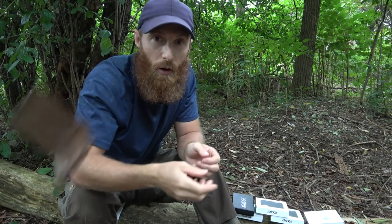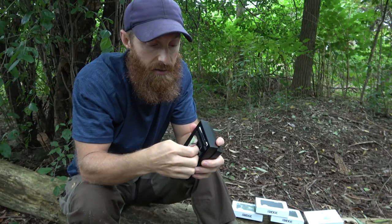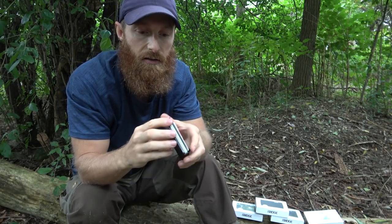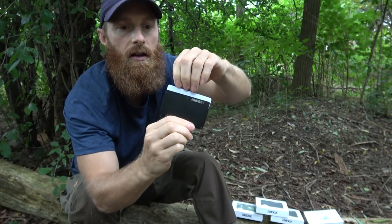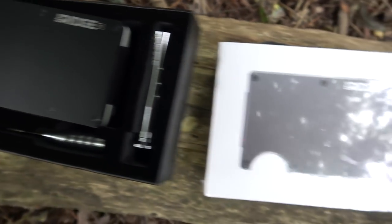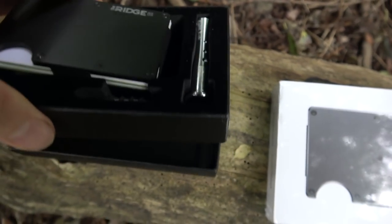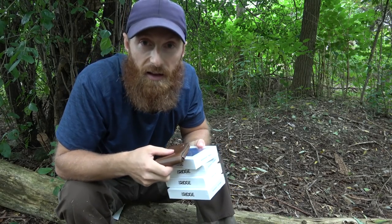Thanks to my sponsor for today - it's The Ridge. They want us to ditch our bulky wallets and grab a Ridge. It's a compact everyday carry alternative to a bulky wallet. I've got all my cards in here; on the back I have a money clip. To get the cards out, push on the bottom - there's a little ridge there - then fan the cards out. These come in aluminum, titanium, and the lightest carbon fiber, with a lifetime warranty and free worldwide shipping on orders over $40. People who own these love them. It's time to ditch the old wallet.